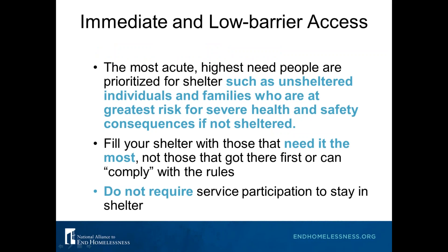Providing immediate and low barrier access also means that the most acute and highest-need people are prioritized for shelter — such as unsheltered individuals and families at greatest risk, with severe health and safety consequences if not sheltered. If you're a community that has a lot of unsheltered people and your shelter is not completely full, something should be changing at your shelter. You want to fill your shelter with those who need it the most, not those who happen to get there first or can comply with the rules.